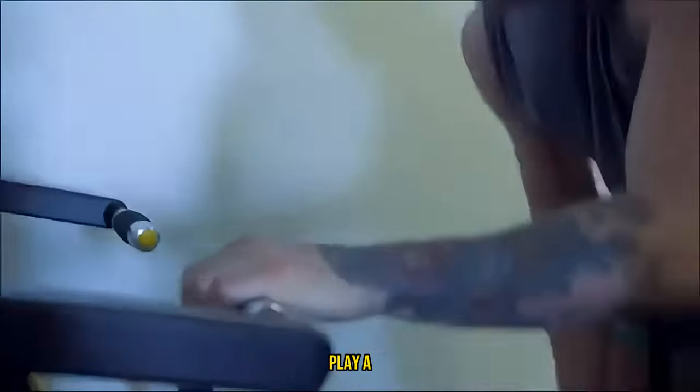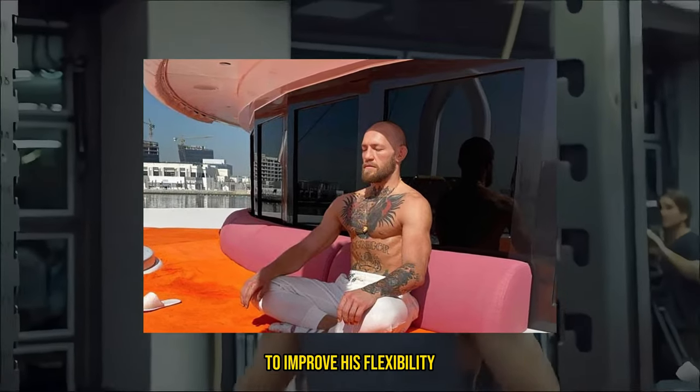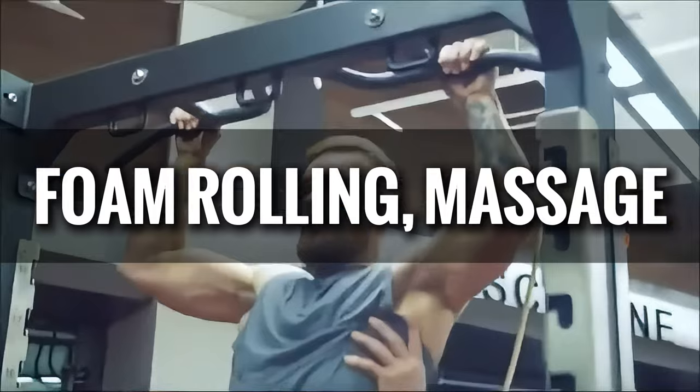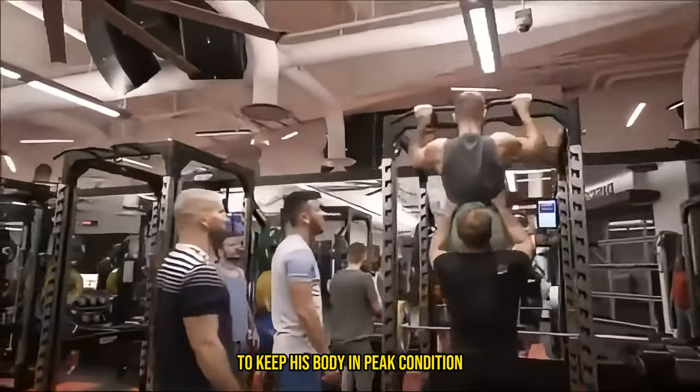Flexibility and recovery play a significant role in McGregor's fitness regimen. He practices yoga and pilates to improve his flexibility, balance, and core strength. Recovery techniques like foam rolling, massage, and ice baths are also integral to his routine to keep his body in peak condition.